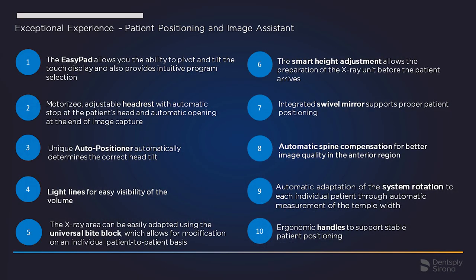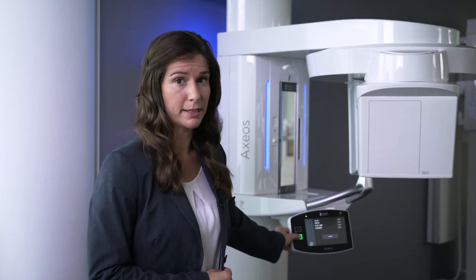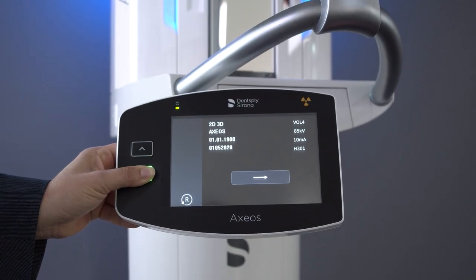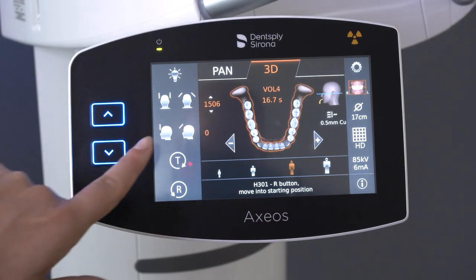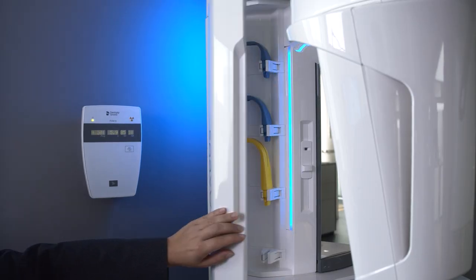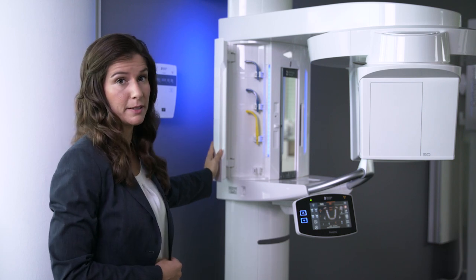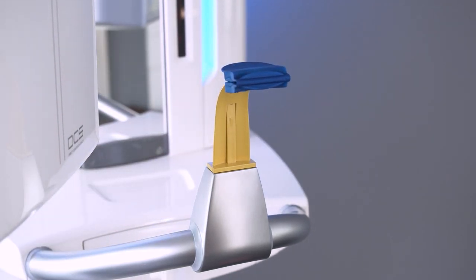Axios offers a high level of user and patient comfort through the patient positioning and image assistant. It starts even before the patient enters the X-ray room: with smart height adjustment, the assistant can set the unit height to the individual patient's height, so the patient can walk directly into the device with no waiting time. The easy pad guides the user with help messages and color symbols, and bite blocks are always within direct reach thanks to the integrated cabinet. The patented auto-positioner automatically determines the tilt of the head, allowing for reproducible image quality.